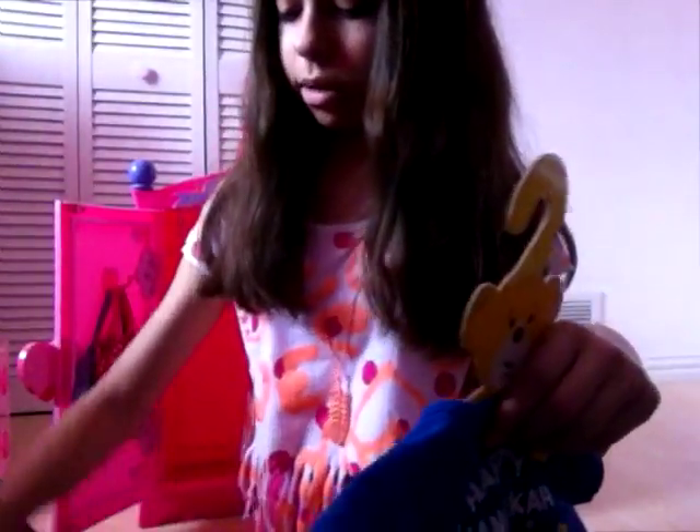Oh no, just this outfit, this mask. And the pajama. So this, I got it from this bear that my friend gave for my birthday.